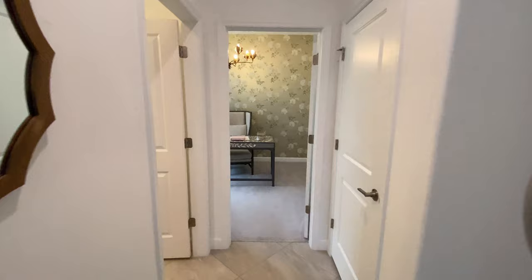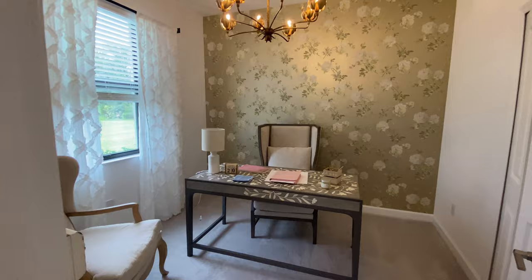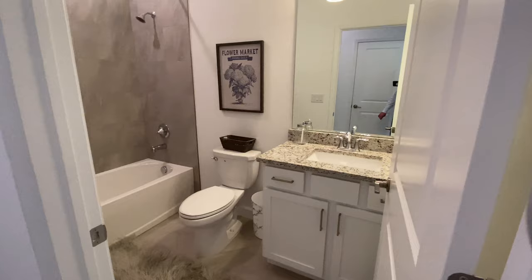Down here we have another bedroom. They have it set up as an office, but again, good enough for a kid or one person. Over here we have a full bathroom — very nice.